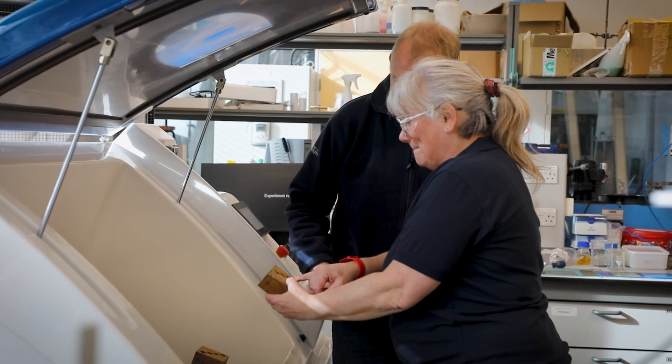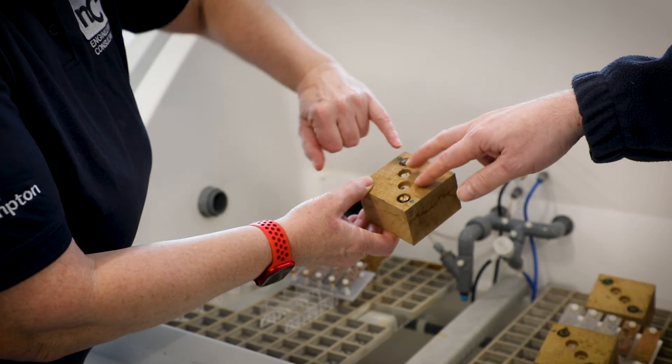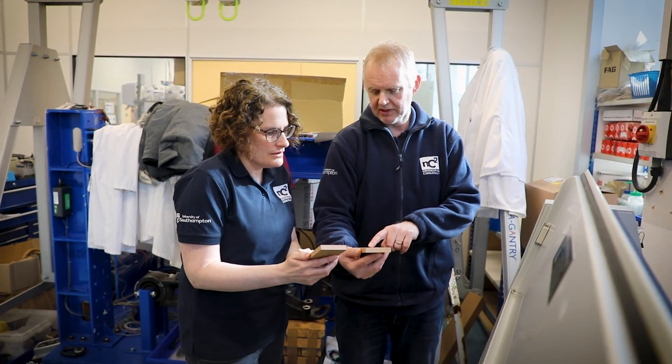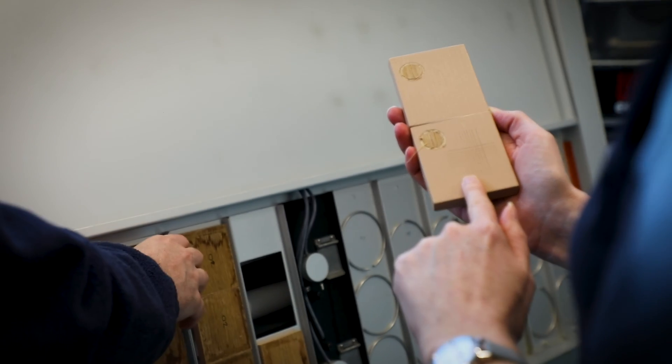We have had to create bespoke tests to try and simulate the environment that HMS Victory experiences, to make sure that we are actually getting an accurate picture of how these materials behave on nanoparticle treated wood.